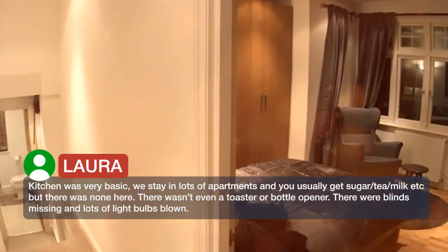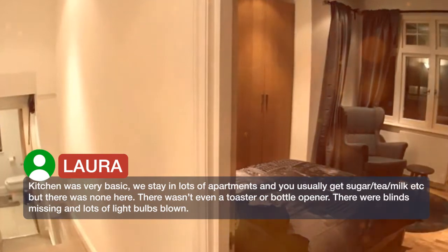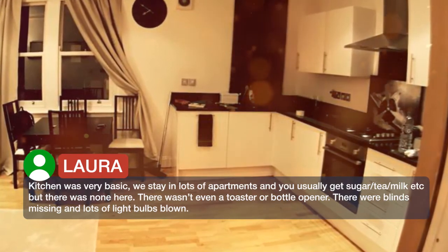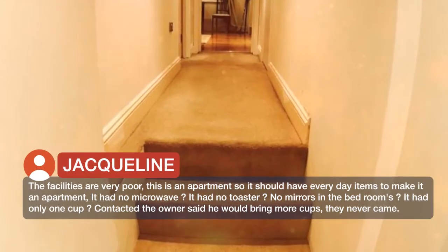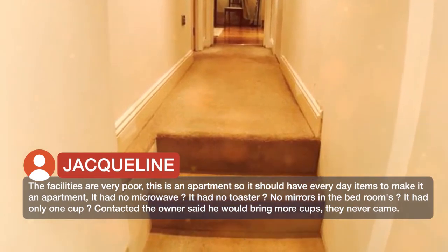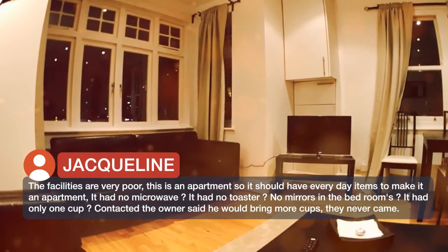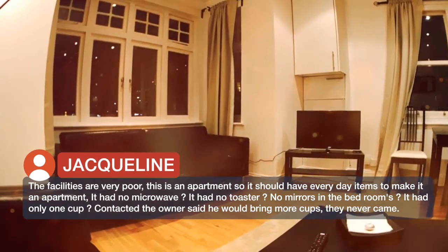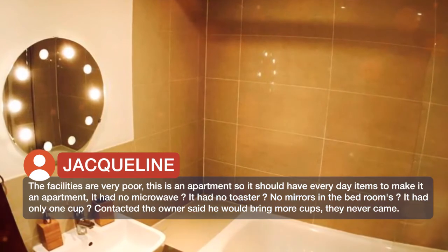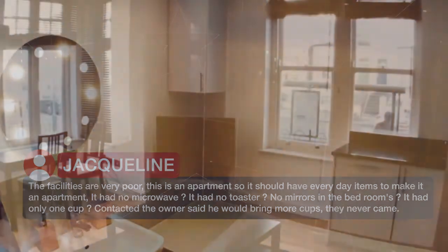We stayed in lots of apartments and you usually get sugar, tea, milk, etc., but there was none here. There wasn't even a toaster or bottle opener. There were blinds missing and lots of light bulbs blown. The facilities are very poor — this is an apartment so it should have everyday items. It had no microwave, no toaster, no mirrors in the bedrooms, and only one cup. Contacted the owner, who said he would bring more cups — they never came.